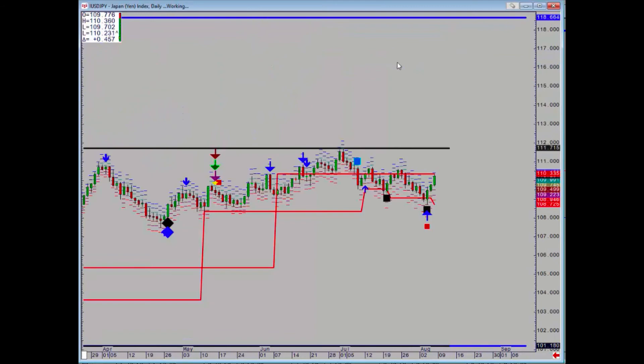Dollar yen held that daily support, got a triple buy signal, and it's gone up to 110.33, hitting its upside target. A daily close above there and then we've got 117.15.